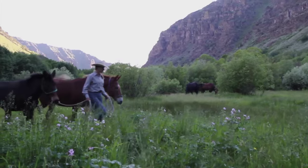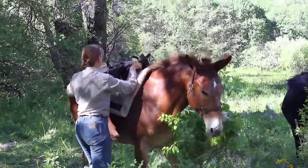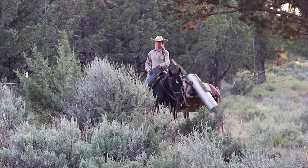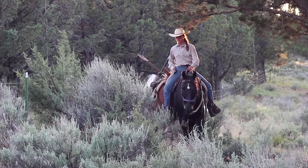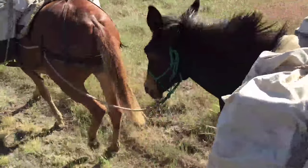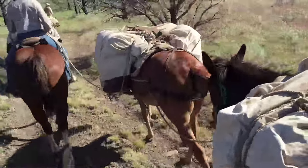I'll get up early in the morning, catch and saddle my animals, load them with fence supplies and my tools, and we'll ride down the fence line and stop as we see problems, get off, and fix them. A well-conditioned string of horses and mules can cover up to 20 miles in a day with 150 pounds of equipment per mule.